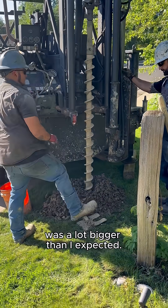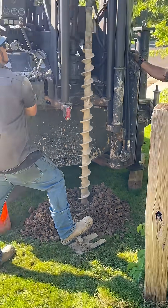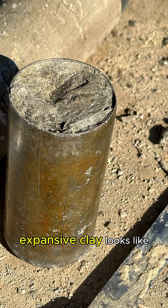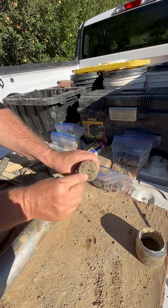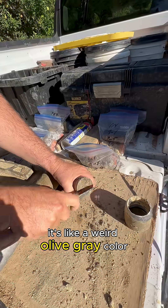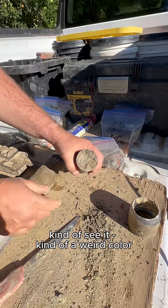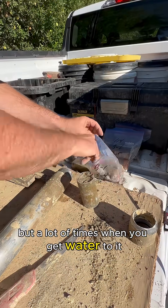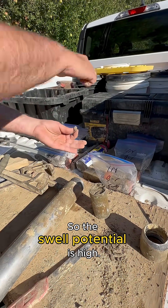The drill they used was a lot bigger than I expected, but it was pretty fun to watch. I was able to get the soil engineer to show me what expansive clay looks like from another project he had. Basically it looks like a bar of soap — a weird olive gray color, it's harder, and a lot of times when you get water to it, it's moderate to highly expansive. So the soil potential is high.